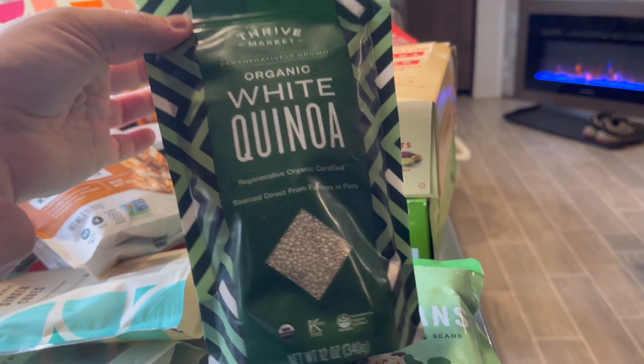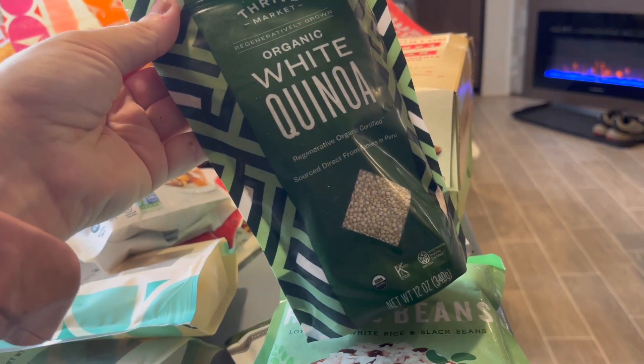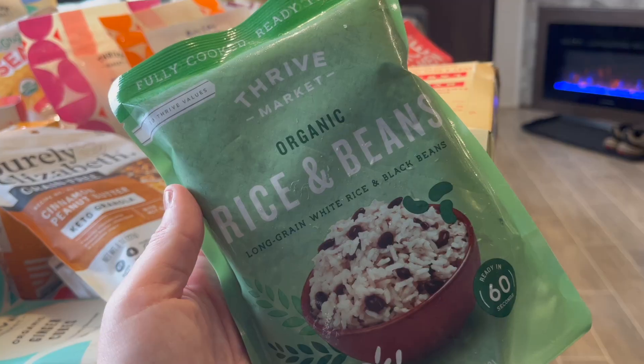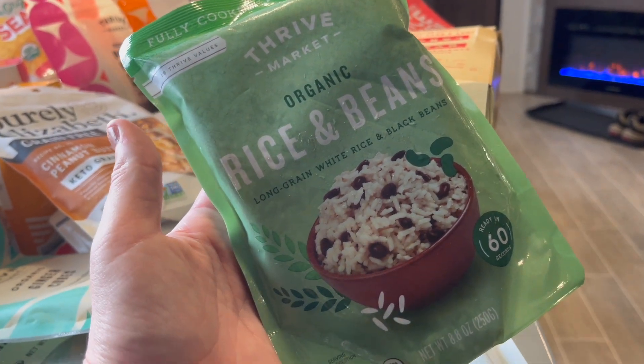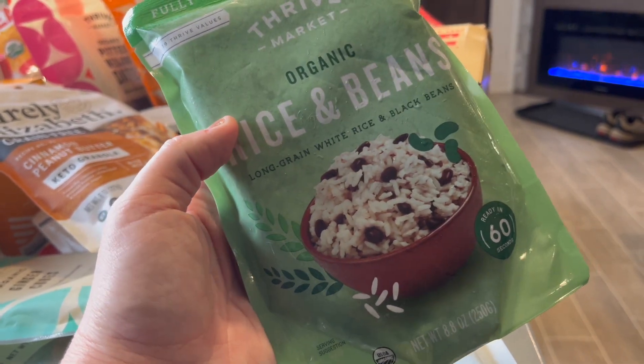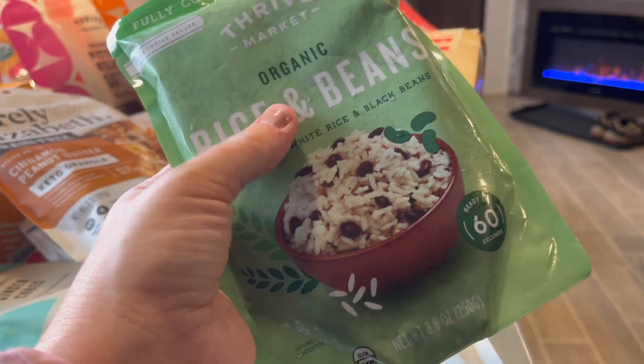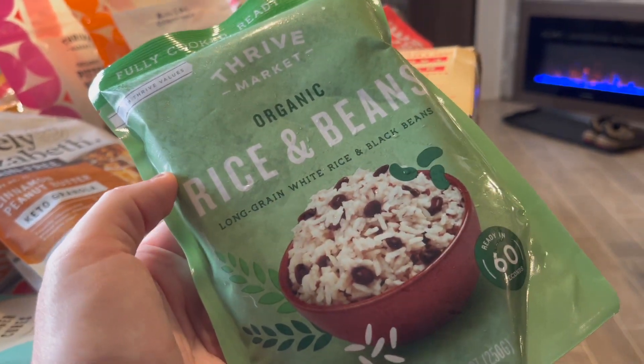First up, we got white quinoa — we use this whenever we want something with rice. We also got this rice and beans pouch that we haven't tried before. It's a little pouch that's already ready to cook, so we figured we'd try it and see.